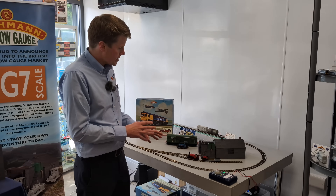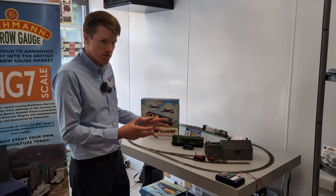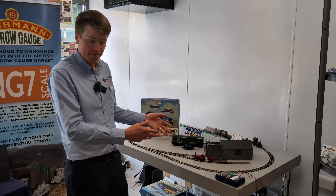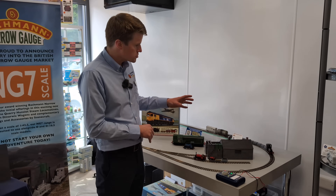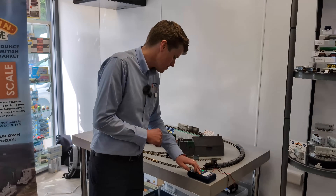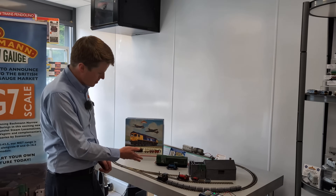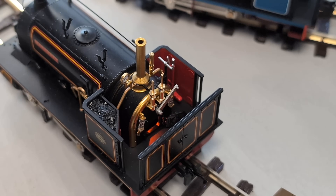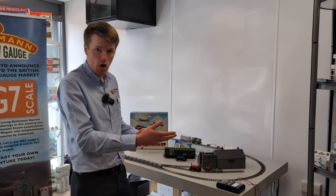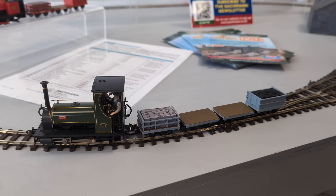With sound fitted, it's going to be operated on both analogue and DCC control systems, so you can enjoy that aspect whatever control system you use for your railway or your new NG7 layout. That includes running sound effects, things like the whistle. We've got the illuminated firebox with a firebox lighting system, and you can play the sounds of the door opening and the shovelling of coal, with the lights reacting accordingly. Lots of play value with these new models.